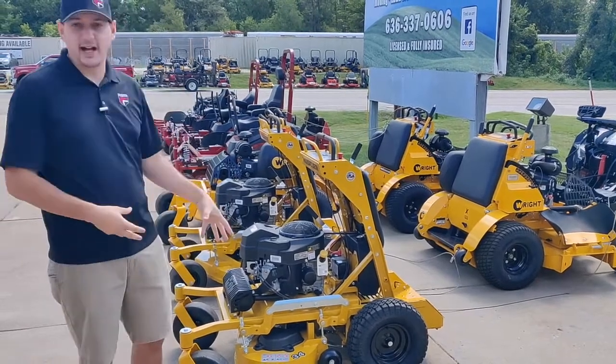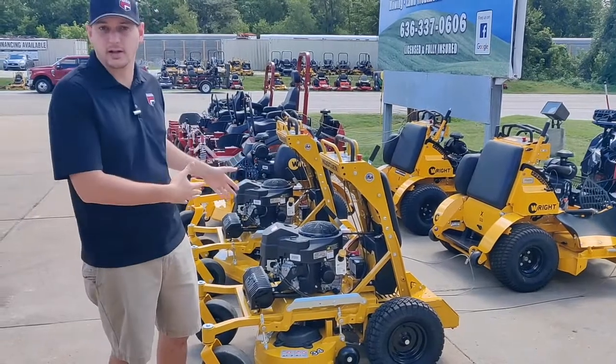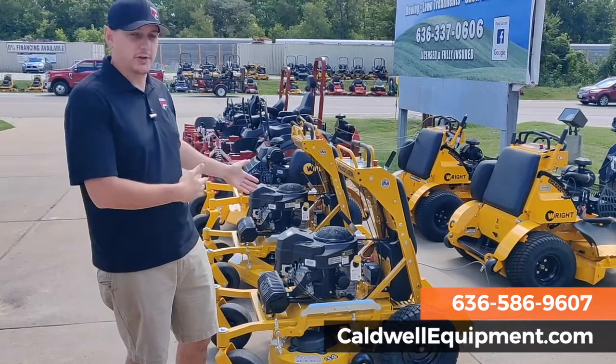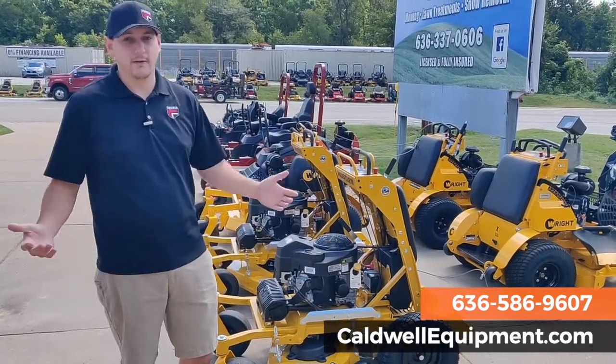We have these in stock, ready to go. They've been highly sought after this year and we finally got a couple. So if you've been wanting to see these or you want to reserve one, just give us a call or stop on by — come see it. You can drive it for yourself and see what all the fuss is about.